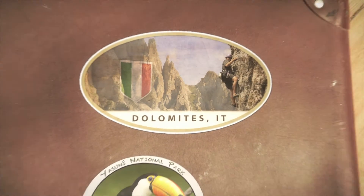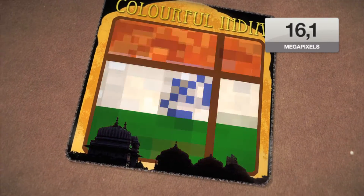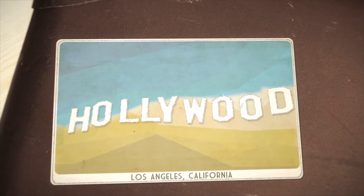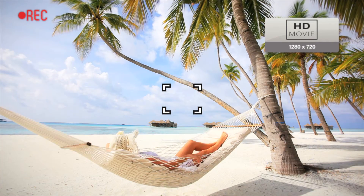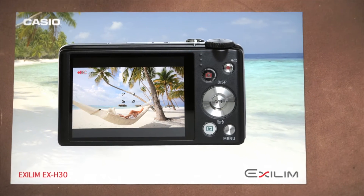The EX-H30's powerful 16.1 megapixels reproduce the smallest details of your photo motif in lifelike form. The HD videos are also high resolution and rich in detail. The optical zoom and autofocus remain activated when shooting 1280x720 pixel movies.